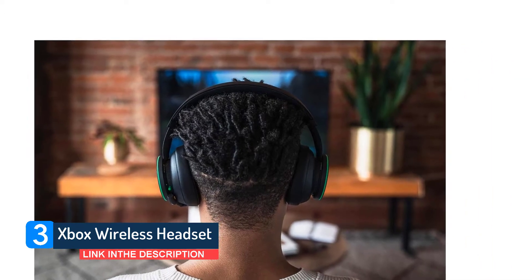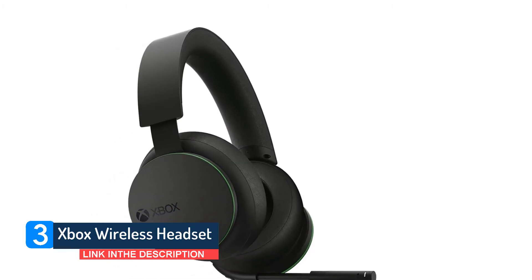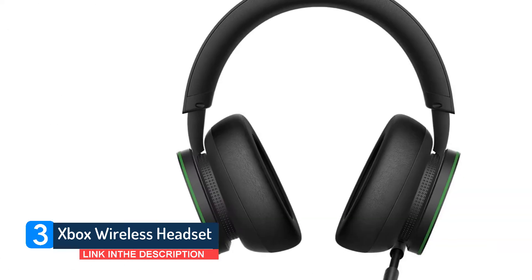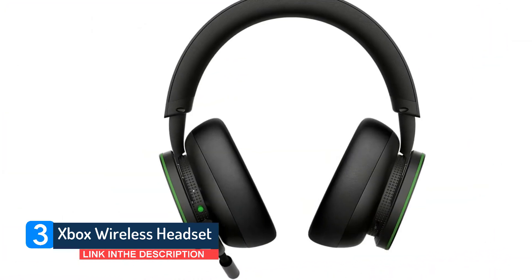If you're a PC and Xbox Series X/S owner, the Xbox wireless headset, much like the Xbox wireless controller, is a well-made piece of kit worth investing in that won't let you down or hurt your wallet. It's an easy-to-use Bluetooth headset that works well on multiple devices, except PS5s, and that isn't an easy trick to pull off.